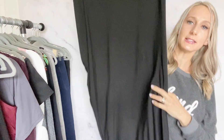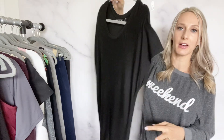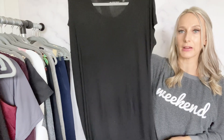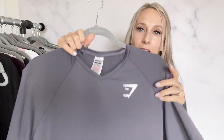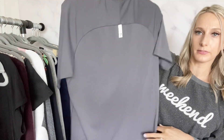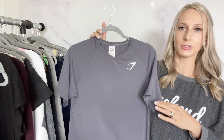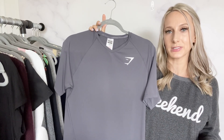Then an Athleta size medium black dress — really lightweight and soft, comfy. To me it seems like it would be a great little swim cover-up. I haven't listed this one yet but I'll probably list it for $35 to $40. Then I found another Gymshark, size medium — I believe this is men's. It has a V-neck and quick dry fabric. I've never sold Gymshark for men, so maybe I'll list it around $28.